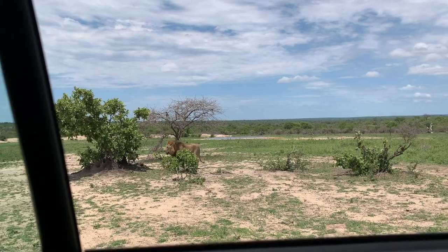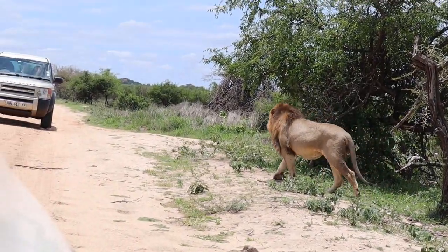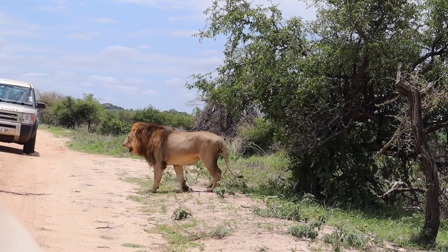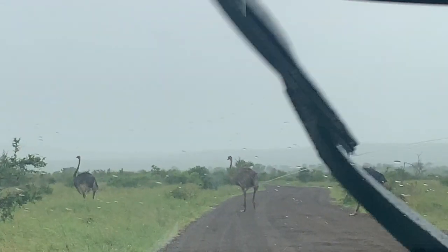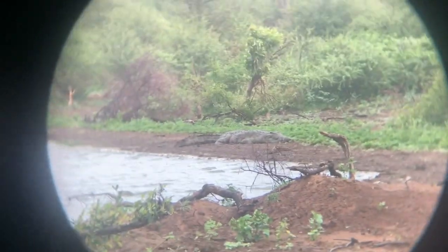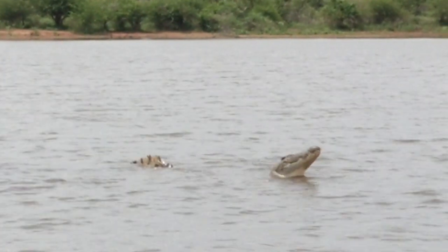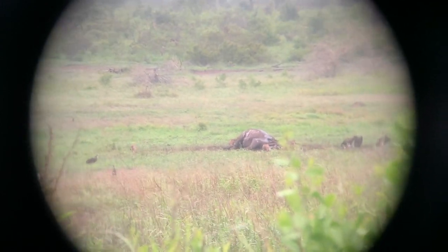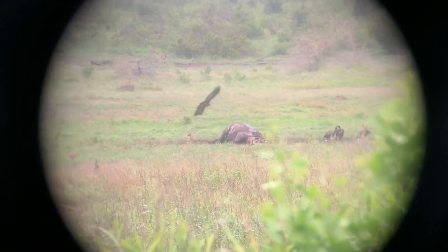Oh my word, this is crazy. Crocodile! So we found a dead rhino with a missing head — we think that maybe some poachers got it and took the horns, but now the jackals and vultures are eating it.